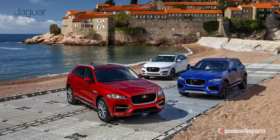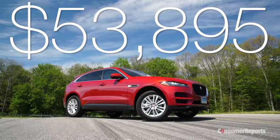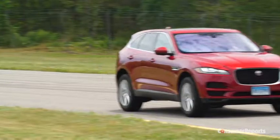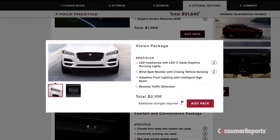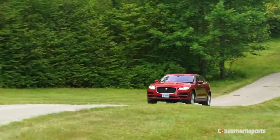Prices start at $42,320 and can reach about $70,000 with options. Our typically equipped version is $53,895, right in the heart of the luxury SUV market. Too bad you have to shell out a bit of extra cash to get safety features — blind spot monitoring and rear cross traffic alert require springing for the $2,100 vision package. A luxury vehicle should have these as standard.